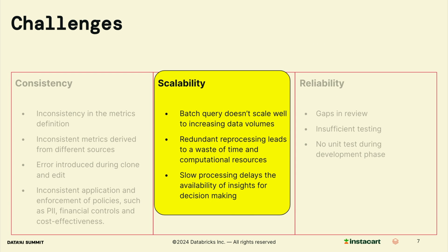Scalability is another challenge for computing business metrics. Traditional batch processing with a static lookback window doesn't scale well as data volume increases. This also leads to redundant reprocessing, wasting both time and computational resources. Moreover, slow processing delays insights and impacts timely decision making. As data continues to grow, finding scalable solutions becomes essential.